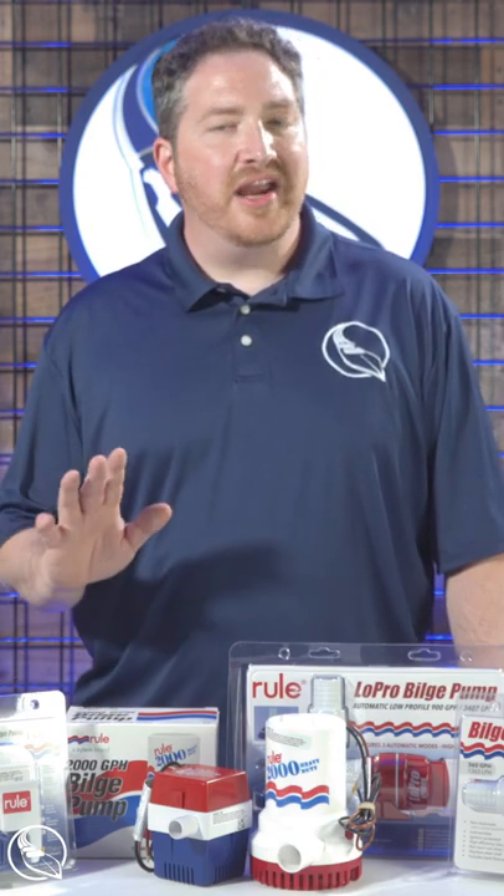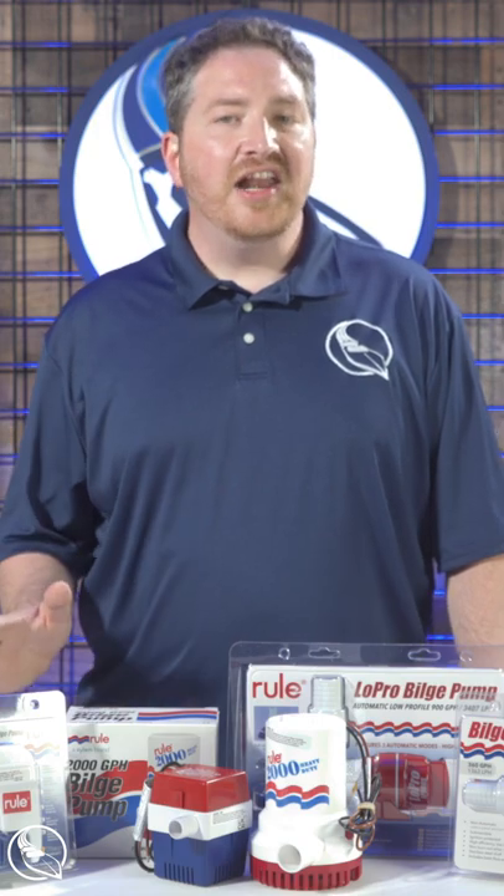Ruhl is the standard when it comes to bilge pumps in the marine industry. They've been making them for a long time and we have a lot of different options available.